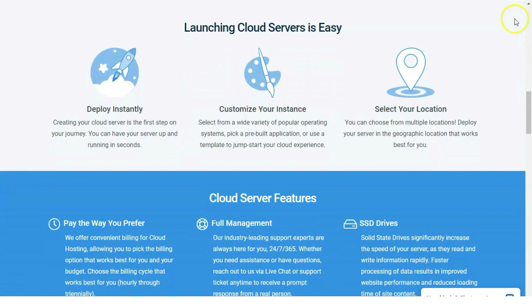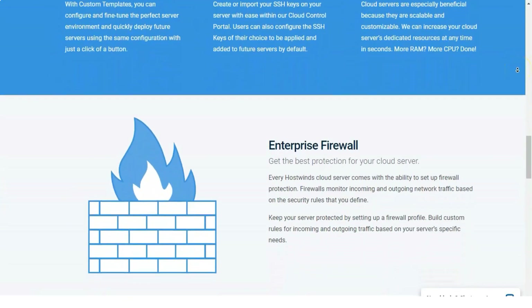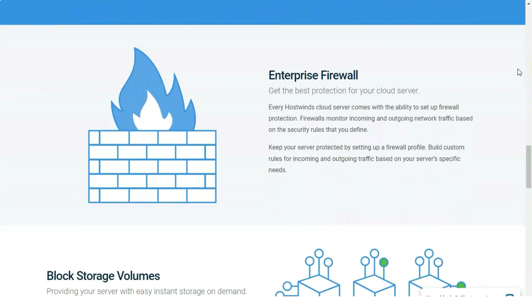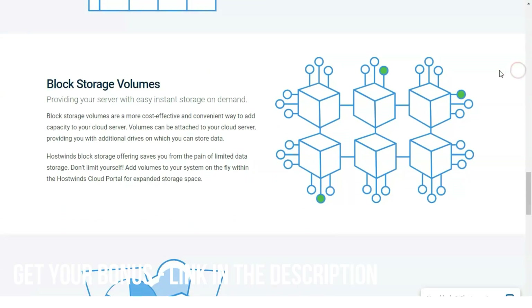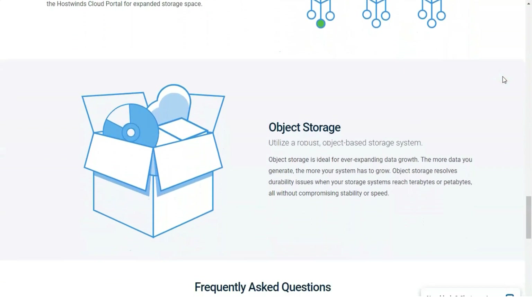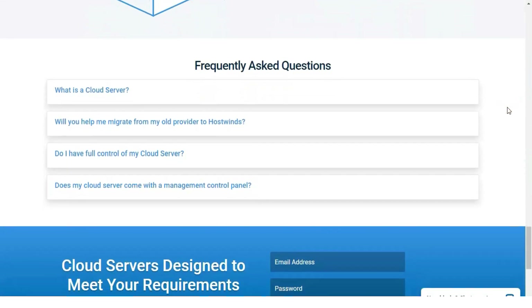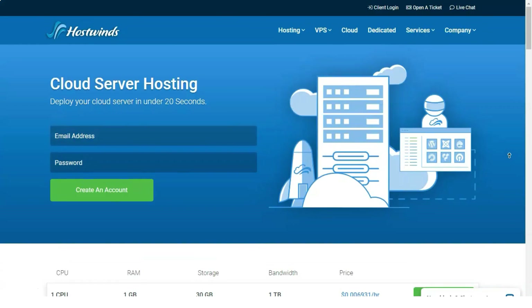WordPress hosting: if you fancy using the WordPress content management system, you'll be happy to know you can install it on regular HostWins servers as well as the company's WordPress-optimized servers. HostWins's WordPress plans start at $8.99 per month for one hosted domain and unlimited storage and monthly data transfers. Its top-tier $12.99 per month Unlimited plan adds unlimited domains.